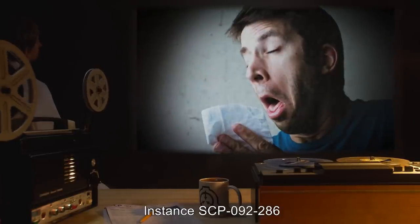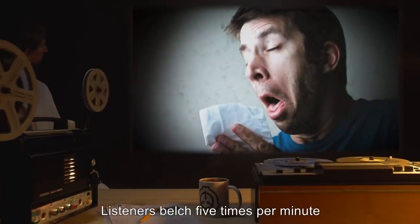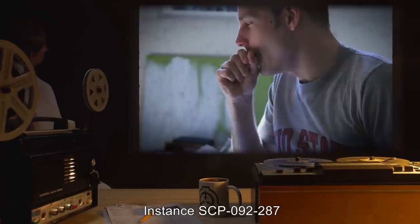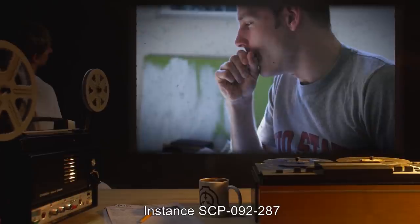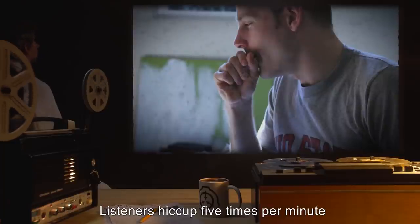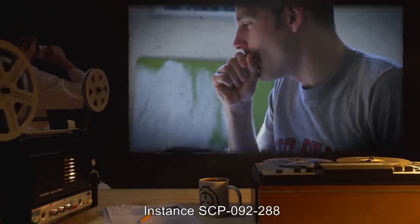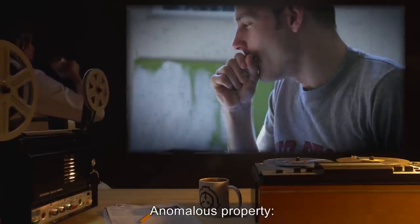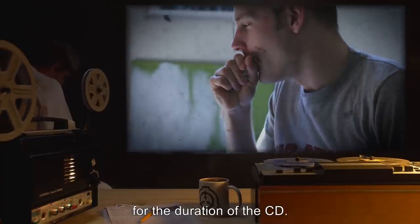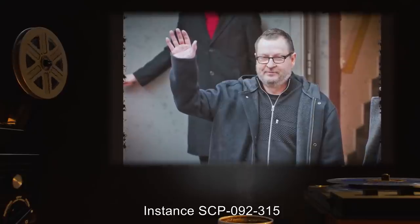Instance SCP-092-286: anomalous property — listeners belch 5 times per minute for the duration of the CD. Instance SCP-092-287: anomalous property — listeners hiccup 5 times per minute for the duration of the CD. Instance SCP-092-288: anomalous property — listeners cough 5 times per minute for the duration of the CD.